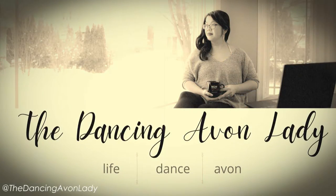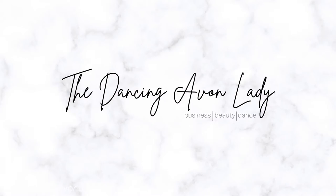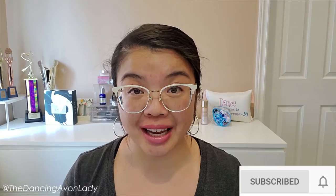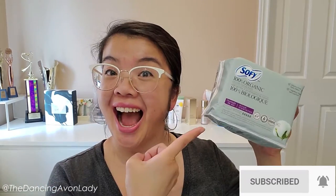Hey guys, welcome back to the channel. I'm Just Kick the Dancing Avon Lady and today we have a first of a kind on this channel. Today we are introducing a brand new collection called Sophie.